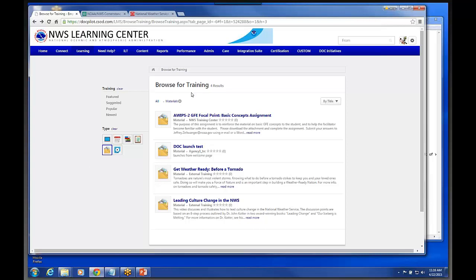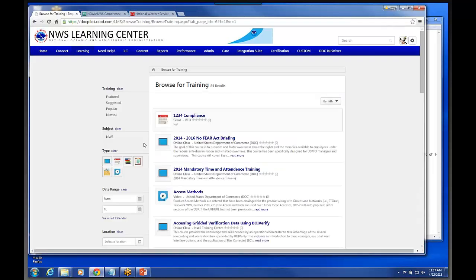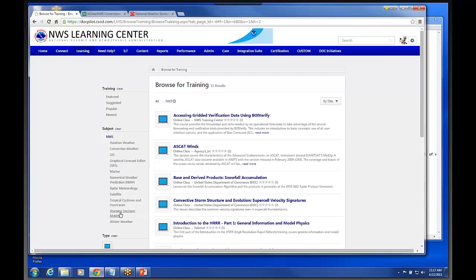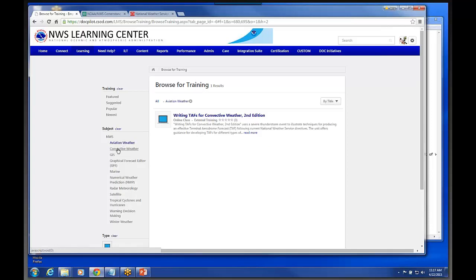A couple other things I just wanted to show you real quick on this Browse for Training. Those subjects I showed you earlier that were under Browse for Training — you don't even recognize them as links until you actually hover over them. But we're going to have all of our topical areas in there, and we're going to have all of our topical areas so that if you want to search for a course by topic, you could do that.